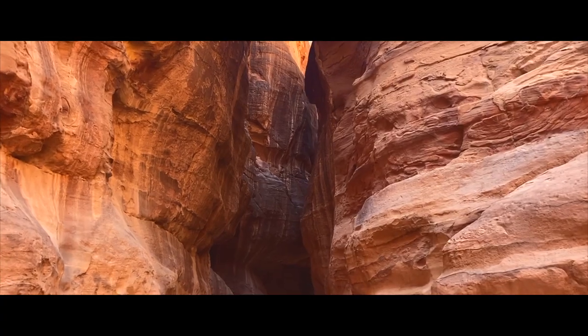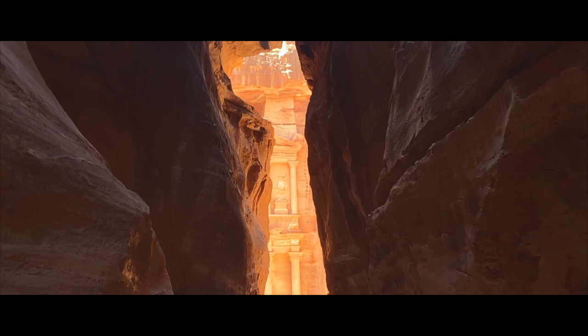As we neared the end of the Siq, the magnificent façade of the Treasury began appearing between the rocks.